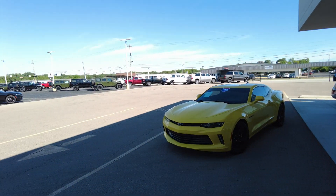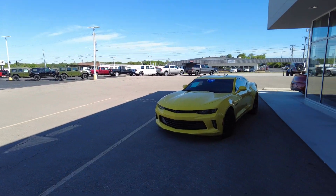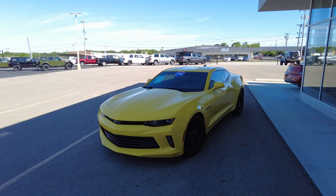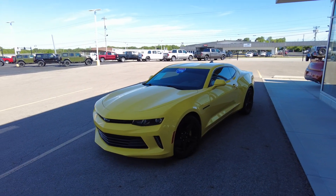Hey everyone, Mike Sherry back at Paul Sherry Used Cars. We just took in on trade this really cool 2016 Chevrolet Camaro. This Camaro is in the bright yellow color, definitely stands out, and I like it.